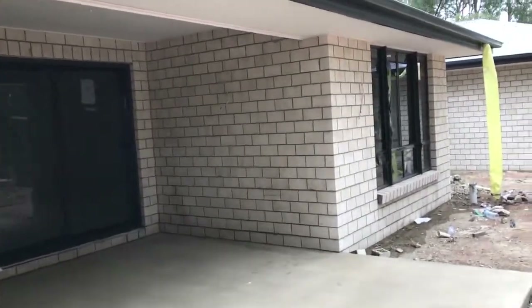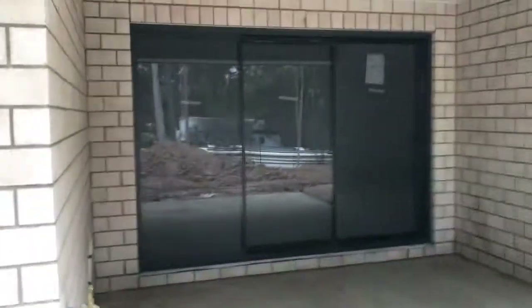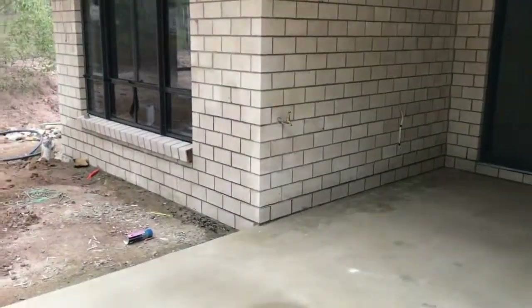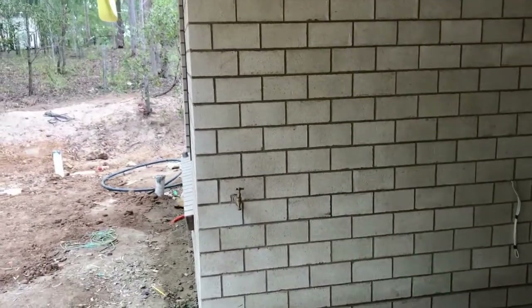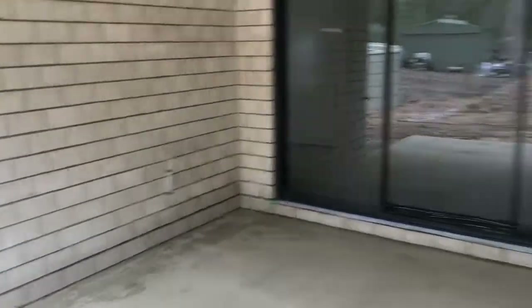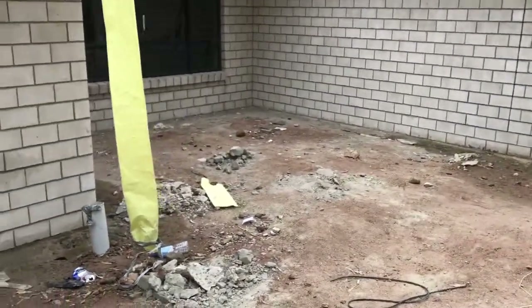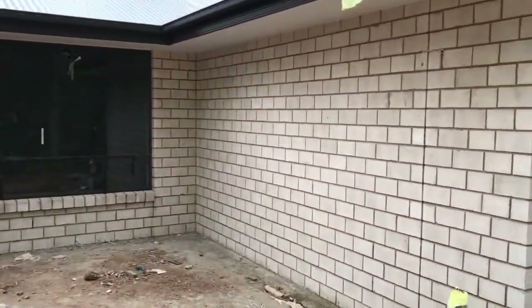The brickwork has all been done over the last three to four days since I was last here. The eaves have been done and painters are still coming back this week to finish that off. That's the alfresco area — there's a power outlet up top and the deck will be here.